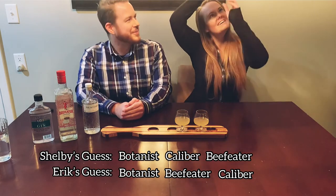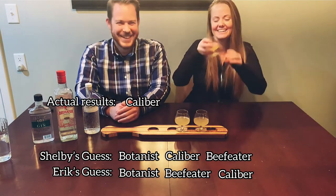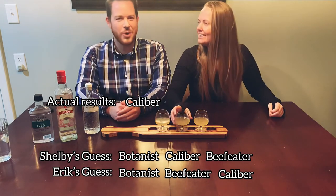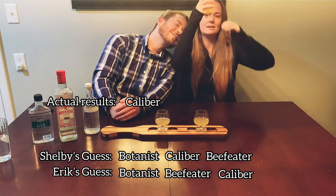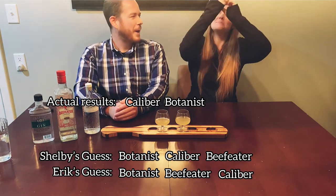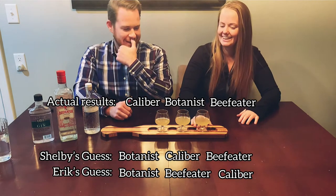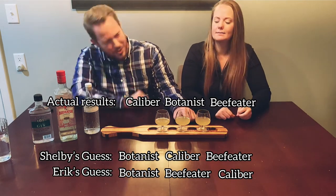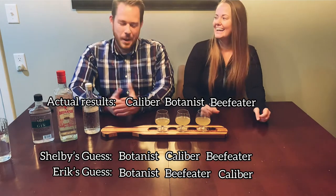Let's check the labels. This one is Caliber — no kidding, seven dollars for a fifth! These taste tests always surprise me. This one is The Botanist — okay, that's close. So I said Beefeater on one, let's check... We both got them all wrong! Yeah, we're experts. But they're all good.